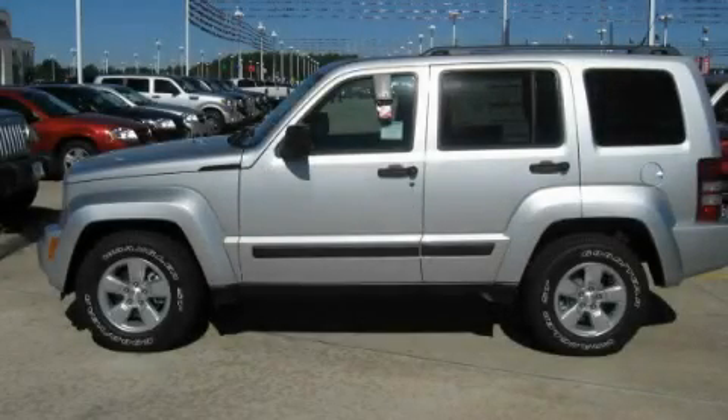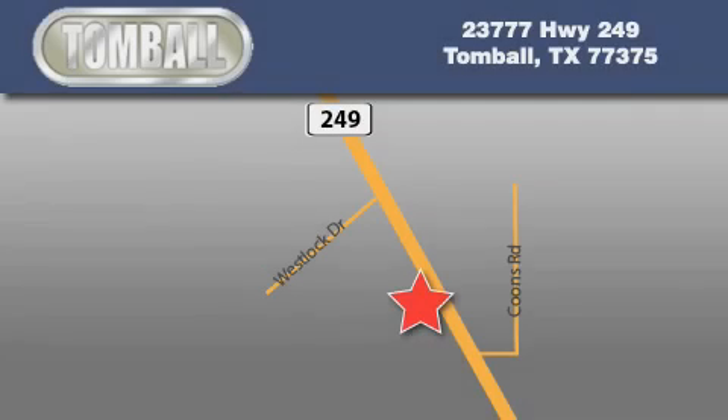This vehicle won't last long at this price — call and arrange a test drive now. Tombaugh Dodge is located at 23777 Highway 249 in Tombaugh. Our goal is to exceed all of your expectations to ensure that you'll return for future visits.